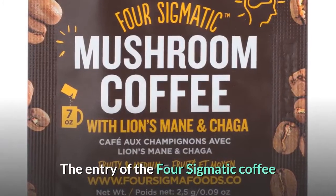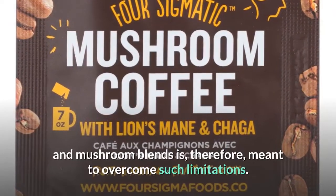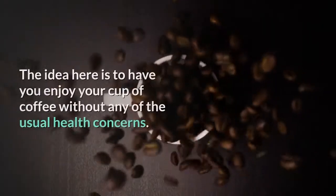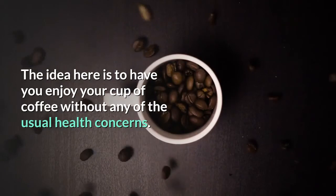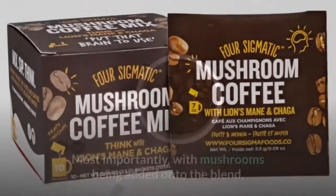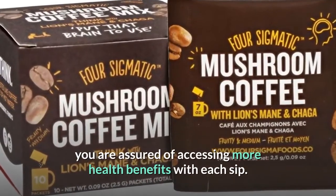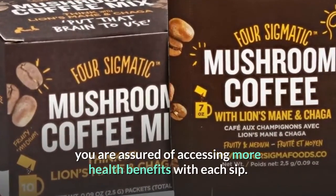The entry of the Four Sigmatic coffee and mushroom blends is therefore meant to overcome such limitations. The idea here is to have you enjoy your cup of coffee without any of the usual health concerns. Most importantly, with mushrooms being added onto the blend, you are assured of accessing more health benefits with each sip.